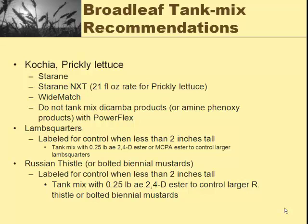It is labeled to get lamb's quarter when it's less than two inches tall, but I'm not as comfortable with that — I think you need a little bit of 2,4-D or MCPA ester to help with that, and the same with Russian thistle. On dryland, I'm perfectly fine going with 2,4-D with it if you've got other weeds causing problems. For snow speedwell or burr buttercup, you probably better add some Alloy Extra or Affinity Broadspec to it.